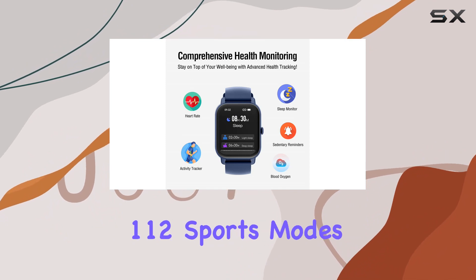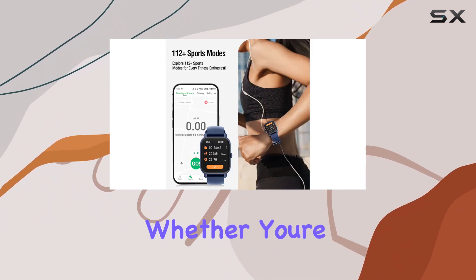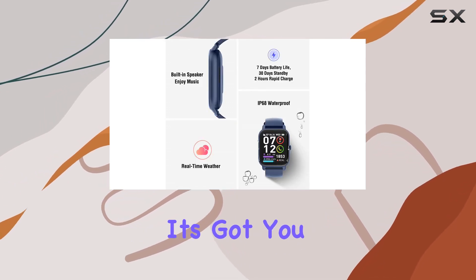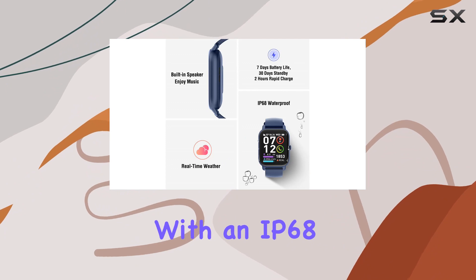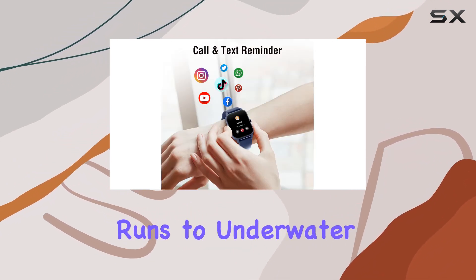Fitness enthusiasts, rejoice! With 112 sports modes, this watch is your perfect workout companion. Whether you're into outdoor running, cycling, or indoor yoga, it's got you covered. And with an IP68 waterproof rating, you can take it anywhere, from rain-soaked runs to underwater swims.